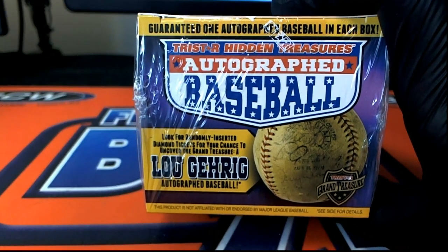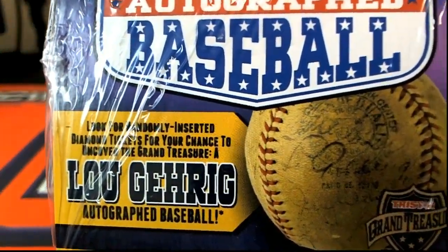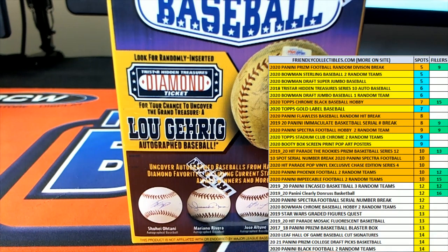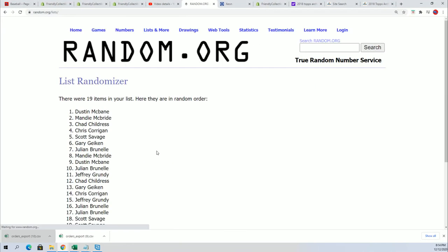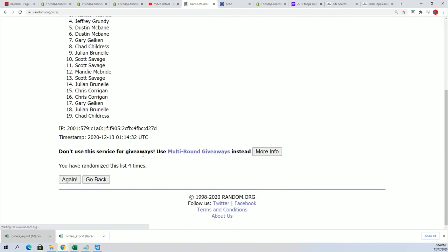It's an autographed baseball from Tristar Hidden Treasures, happening right now. We're going to hit something big. We're looking for Lou Gehrig. Letter G is going to be pretty good to own. It's a last name letter box break. We're going to random the owner name seven times and the letters seven times.